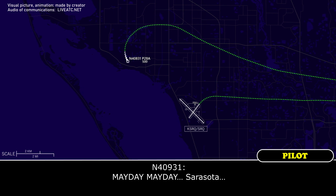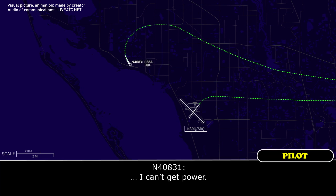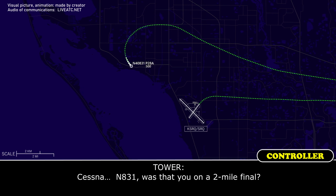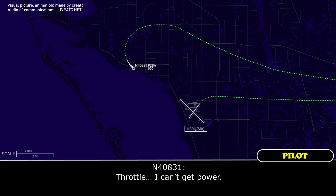Mayday. Mayday. Sarasota, Sarasota, power. I can't get power. November 831, was that you on a two-mile final?